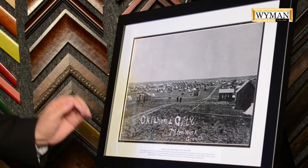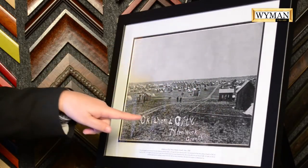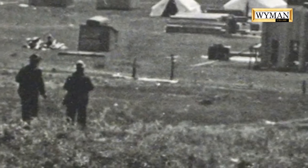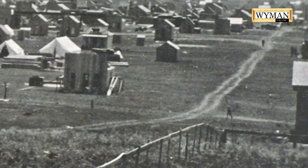This photo is unique in that you're looking straight down this wagon road, three weeks into Oklahoma City being a city. And this is Harvey Street. Everybody knows where Harvey Street is in Oklahoma City — the wagon road turned into Harvey Street.